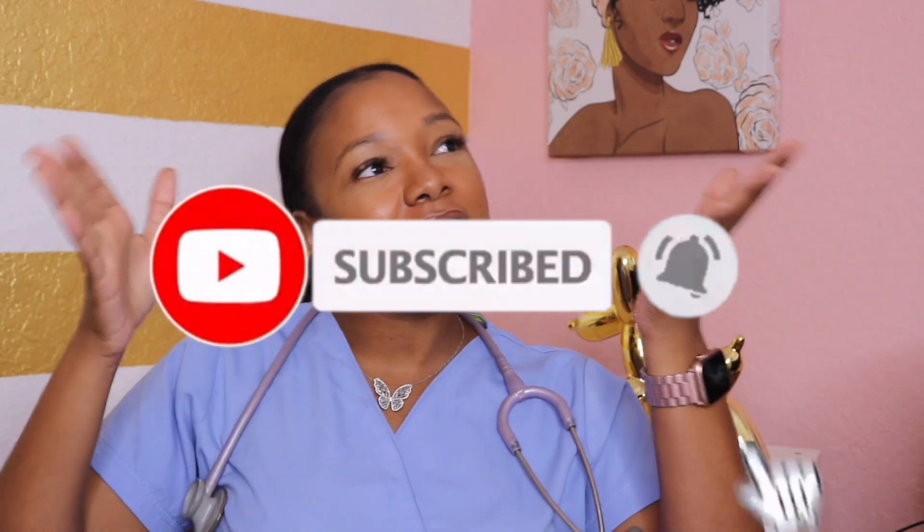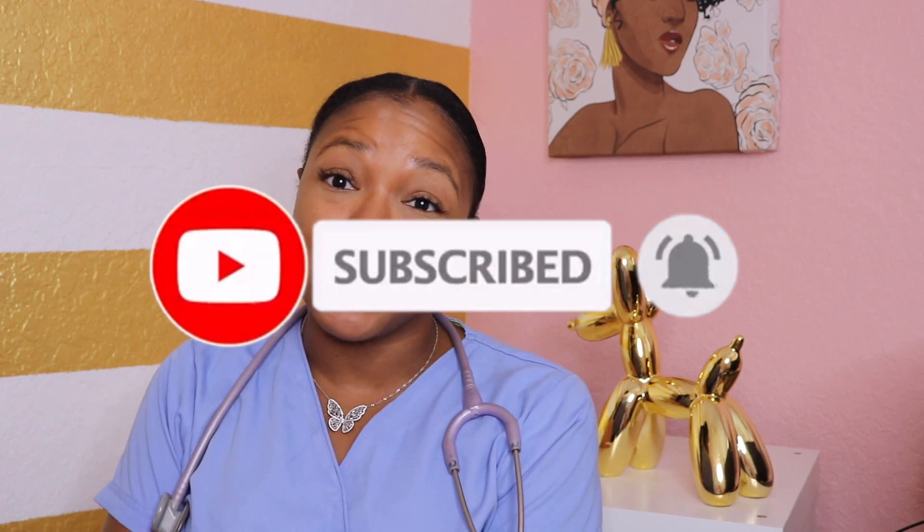Today we're going to discuss the differences between an associate-prepared nurse and a bachelor's-prepared nurse. If you're trying to decide whether you want to get your associates or your bachelor's in nursing, or if you just want to be plain old nosy, stay tuned! Please don't forget to like, subscribe, and ring my bell so you can stay notified of my weekly videos.